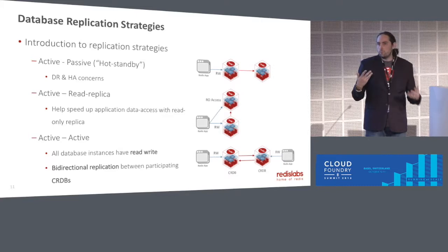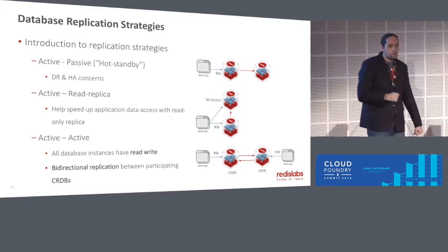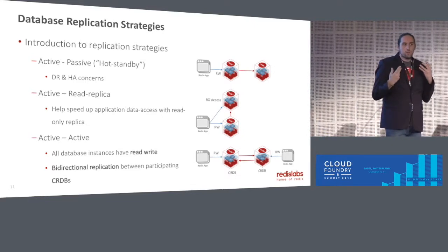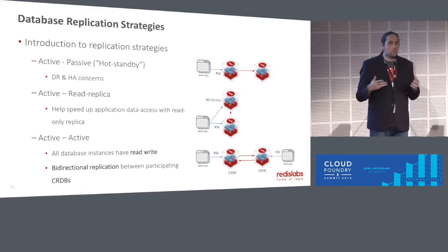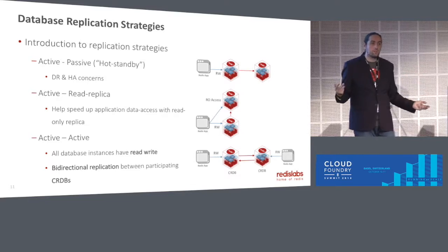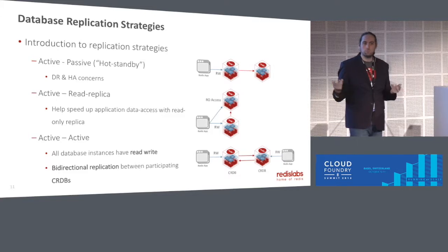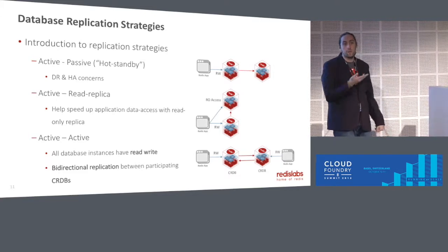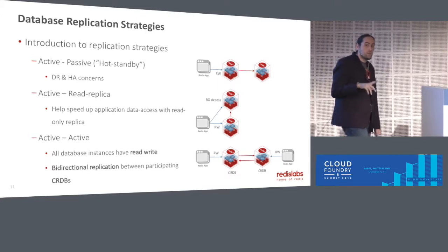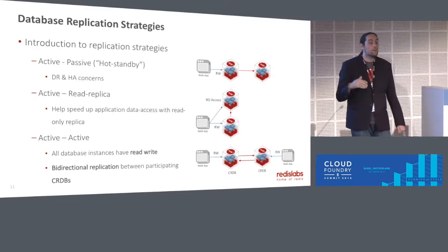If you're not familiar with conflict resolution data types — essentially a few mathematicians got together and figured out how, using various algorithms, to come up with a deterministic way of dealing with conflict resolution across geographies that didn't necessarily have to have an atomic clock in every single data center, which is the case for Spanner and a lot of other technologies. If you're interested in that, my colleague Vic gave a talk yesterday, so watch that video — he goes into a lot more detail on how that works.